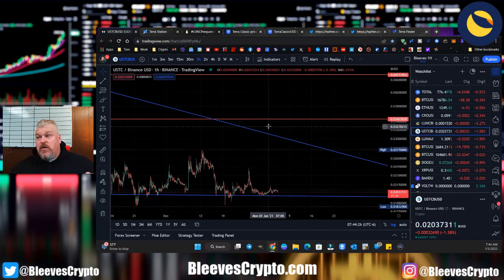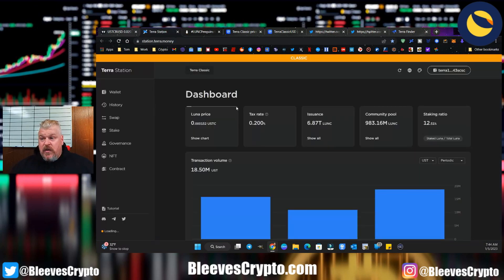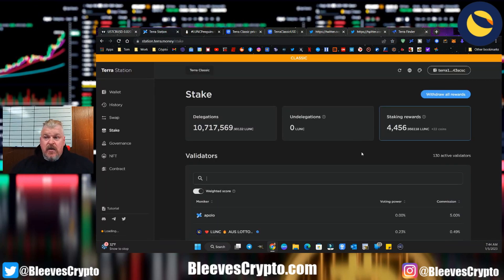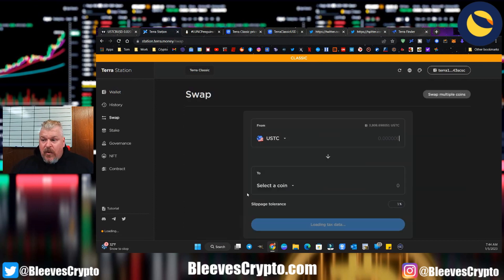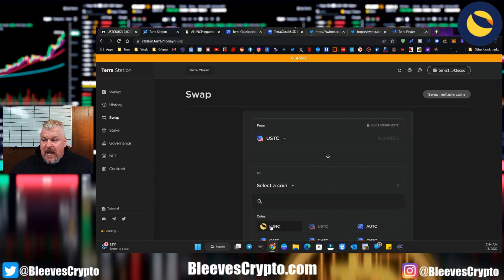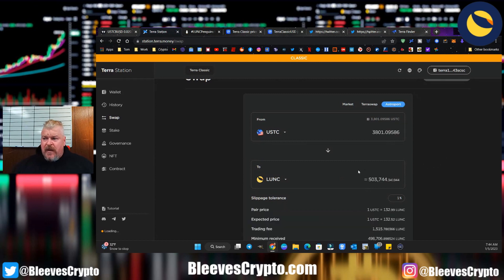If you've got all of your tokens, farmed your tokens, and put them in for the USTC pump like I did, then you're going to be feeling pretty good about it. Over in my wallet I have 3,808 USTC. If I were to do a swap right now to put it into Luna Classic, it's about 490,000 to 503,000 — not worth doing yet. What I want is a nice pump on USTC and let's triple that value.